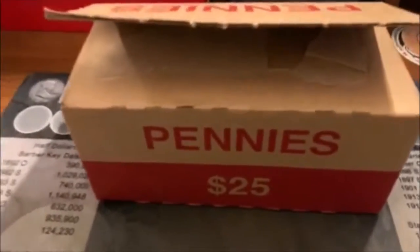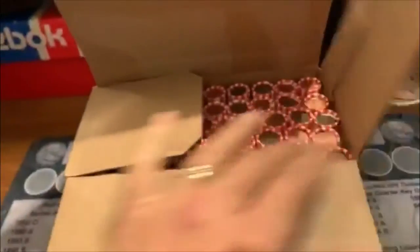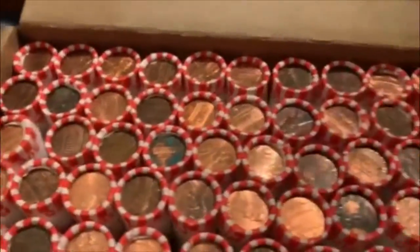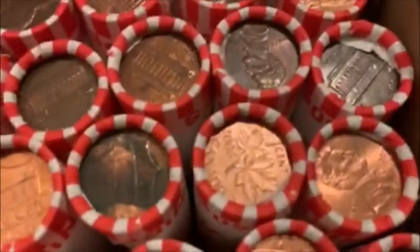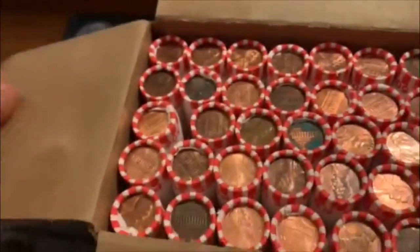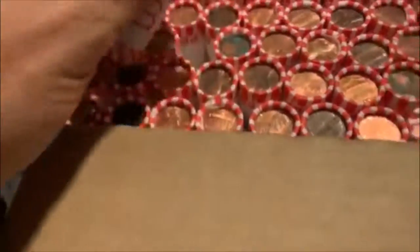Hey guys, Barrett back here, and we've had two good penny boxes in a row, so let's go for it again. I opened them up already to make sure that they were circulated. I went to a Bank of America for these, and they are circulated. We got a Canadian in there, 2006. But they look pretty good, and we'll just get into them and see what we got going here.